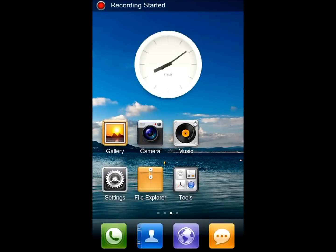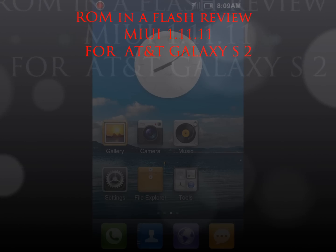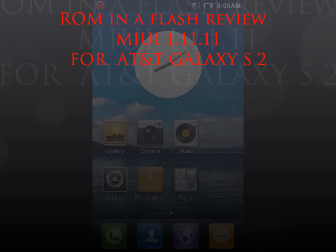Hey guys, it's Johnny from mobiletechvideos.com with another Romina Flash review. This time it's MyUI version 1.11.11 for the AT&T Samsung Galaxy S2.